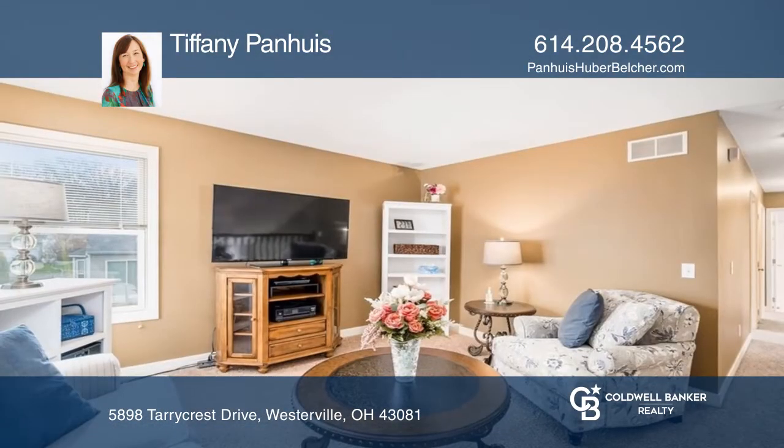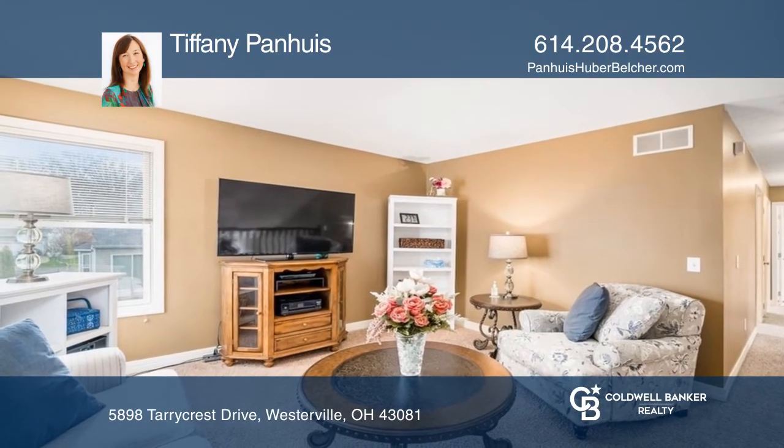Upstairs, you will find the bedrooms and a loft area. The yard is nicely landscaped and features a paver patio.